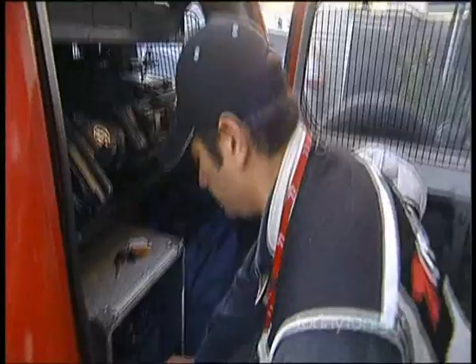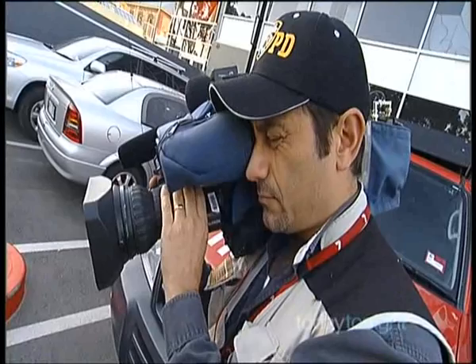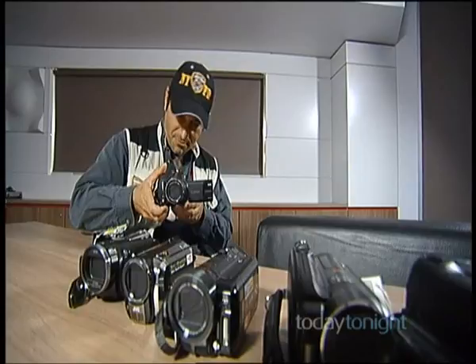Alex Fragnito is a cameraman with Seven News and Today Tonight. He uses an industry standard Panasonic which shoots on tape, but admits he's blown away by the new camcorders. He says you can get them to match the quality of news and ENG — electronic news gathering — style cameras at work. We asked Alex to road test some of the top cameras made by Canon, Panasonic, JVC and Sony.